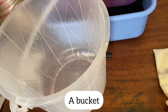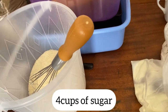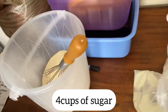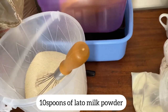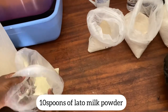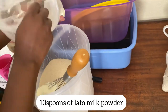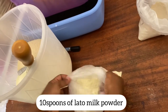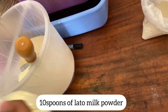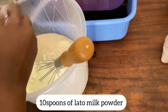So we got our bucket where we put two kilograms of sugar. As you can see, those are four cups — you might want to measure to be specific. And in those four cups, we put our 10 spoons of Lato milk powder. I'm saying Lato milk powder, but you can use any other milk powder. That's what we used.